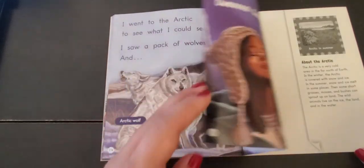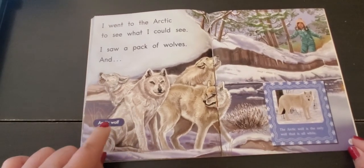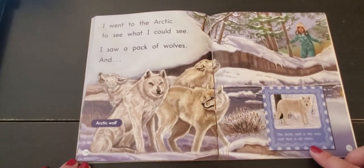Oh, Rooney! Don't worry, there are just the wolves in the book. Rooney started growling. Here we have an Arctic wolf. The Arctic wolf is the only wolf that is all white.